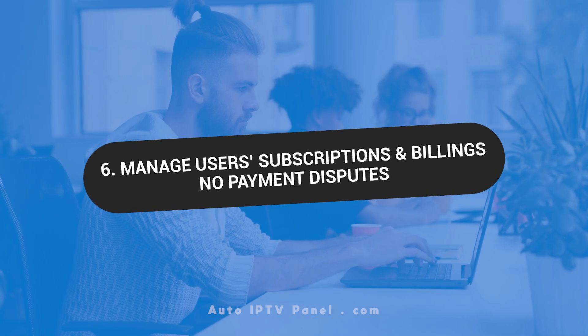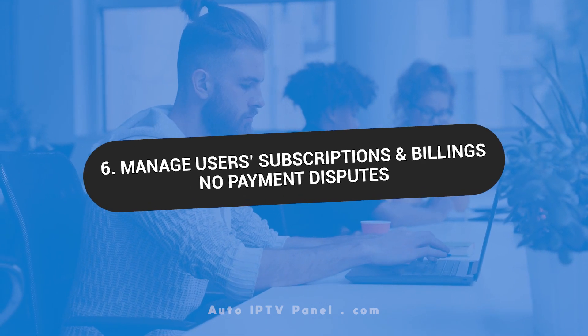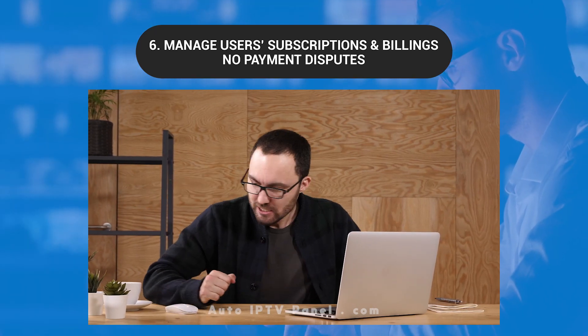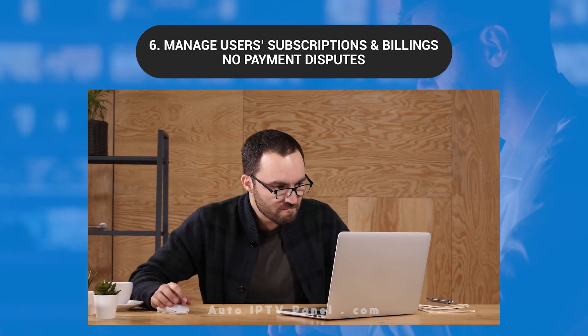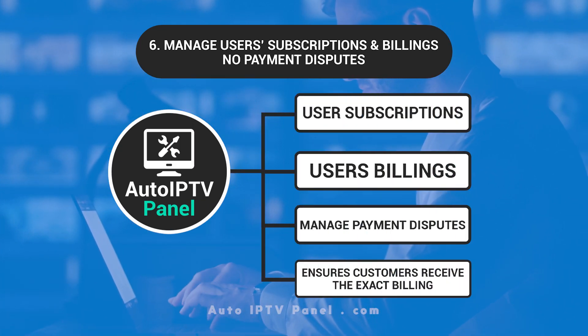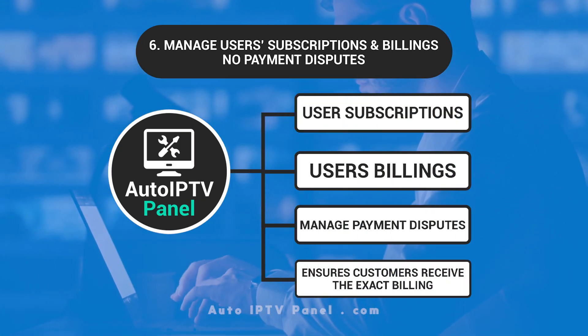Manage user subscriptions and billings — no payment disputes. The automation panel takes away the burden of manually managing user subscriptions and billings. It reduces incidences of payment disputes and ensures customers receive the exact billing they ordered.